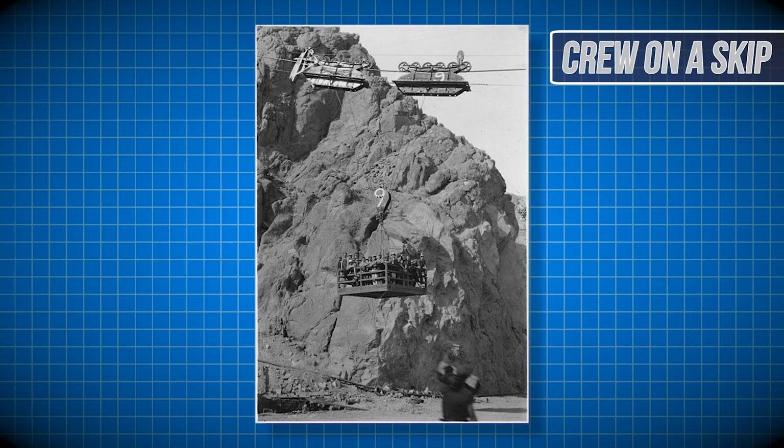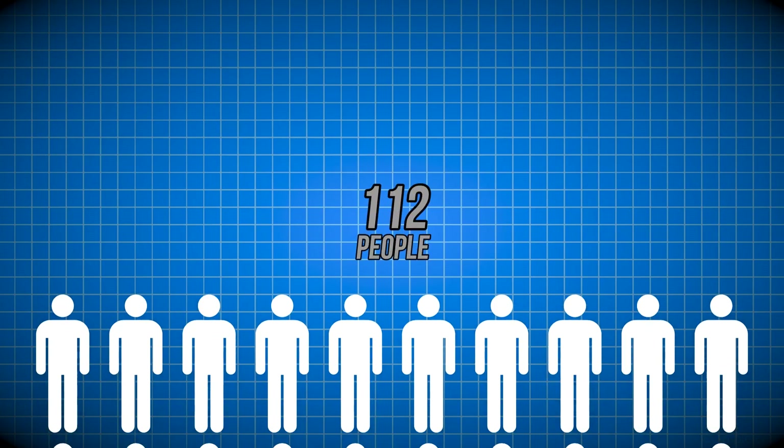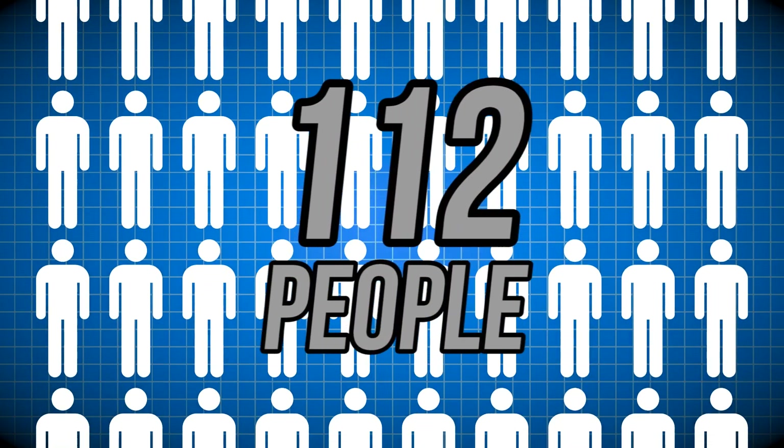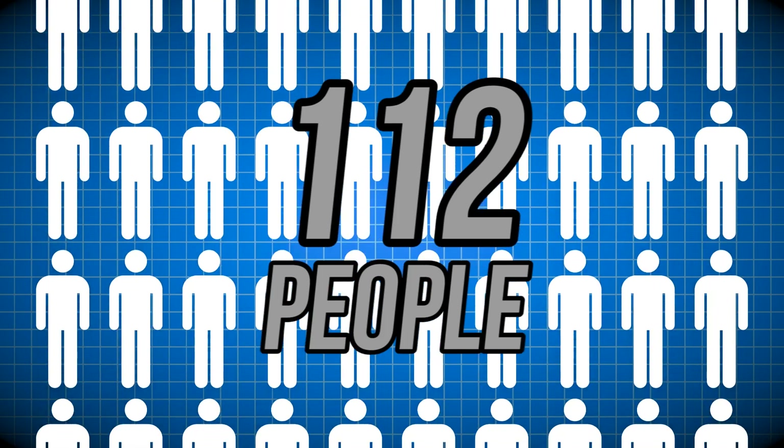If you haven't assumed it already, construction of the dam wasn't always the safest. Over the five-year span of construction, 112 people died from work-related accidents — that's an average of nearly two people a month.